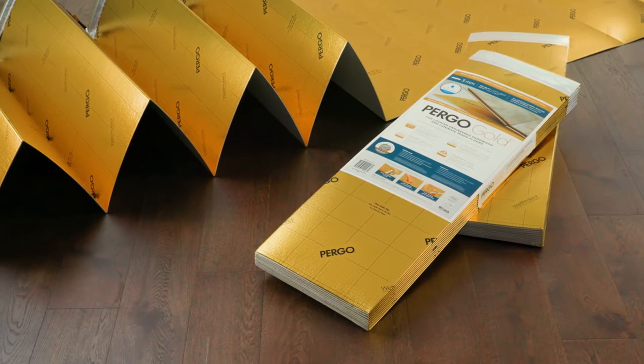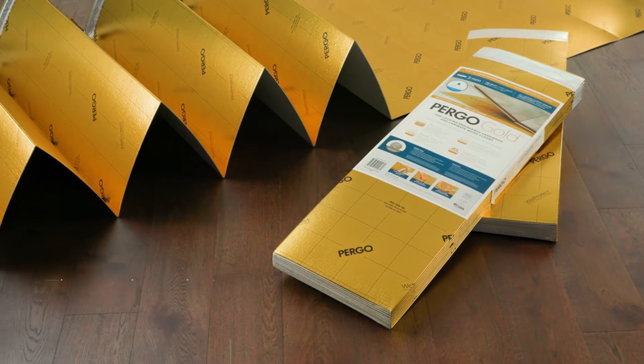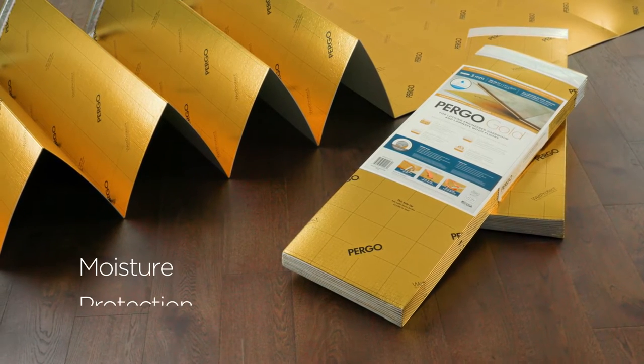When we created Pergo Gold, we developed an underlayment with industry-leading sound insulation, thermal insulation, and moisture protection.